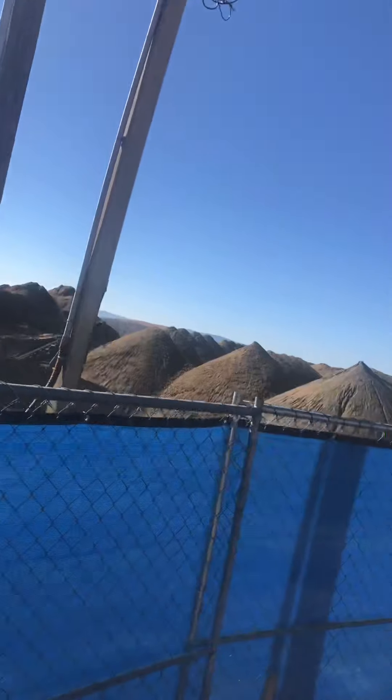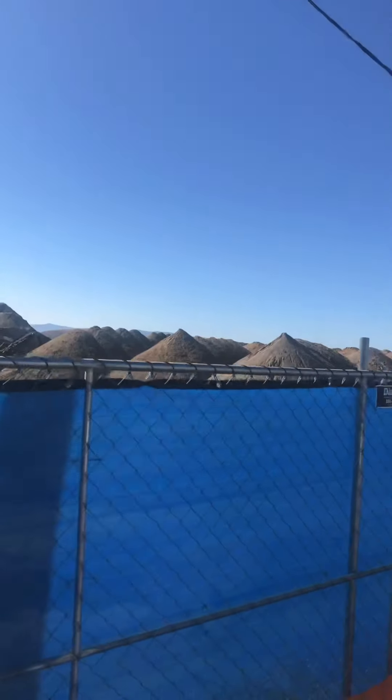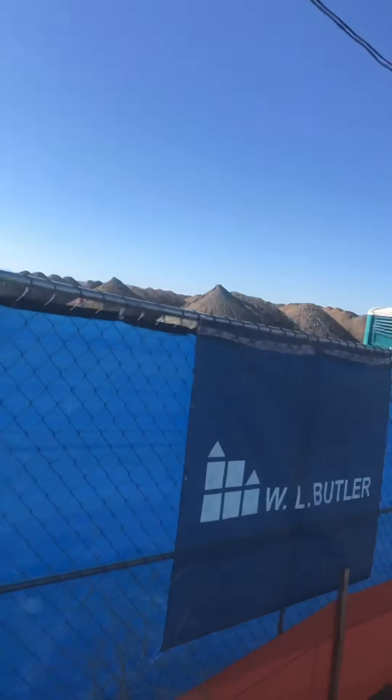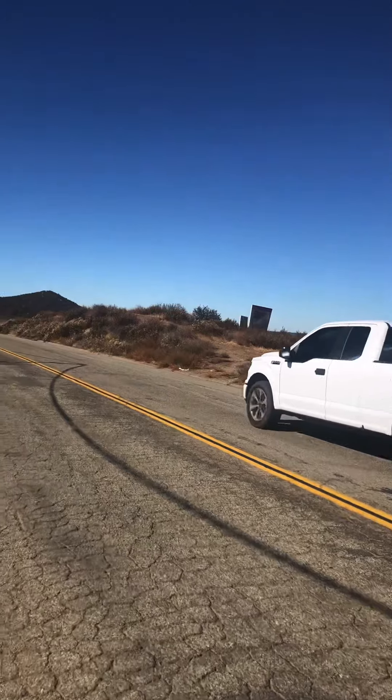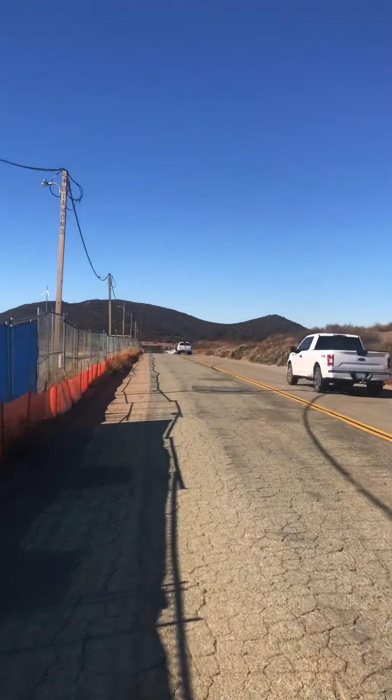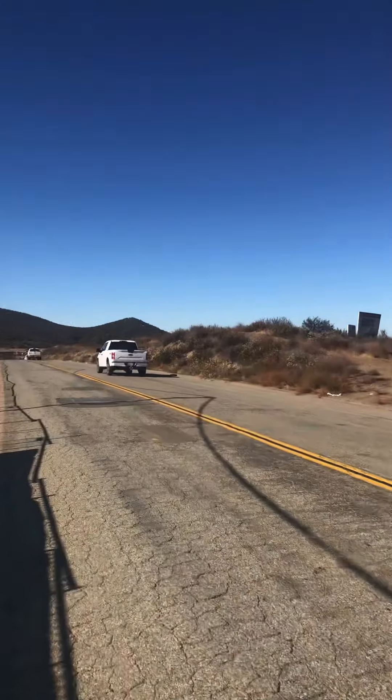Good morning, July 6th. I'm just looking at the progress of the new Costco here off of Clinton Keith Road in Marietta.